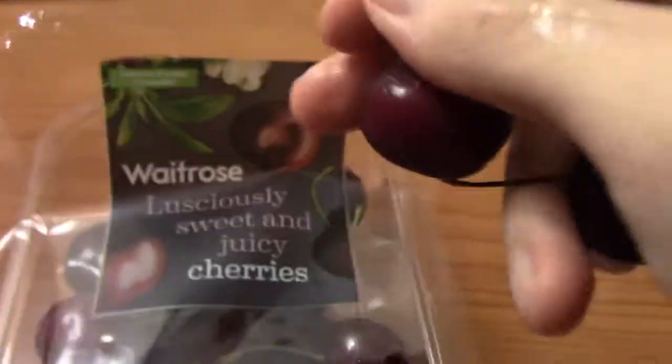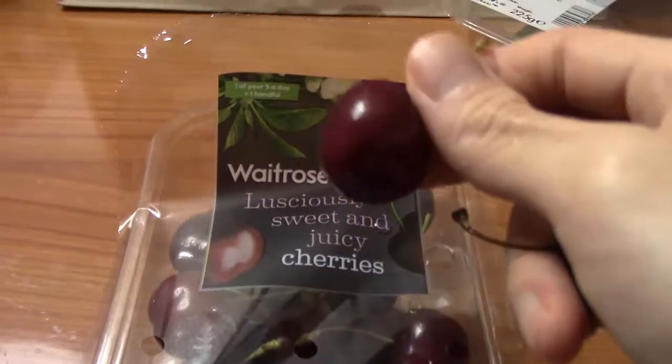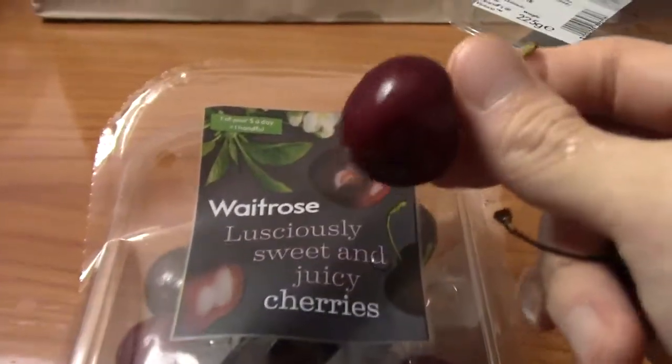Alright guys, so I got some of the White Rose Luscious Cherries here. These are from Spain. I washed them already, so we're gonna do a regular taste test.